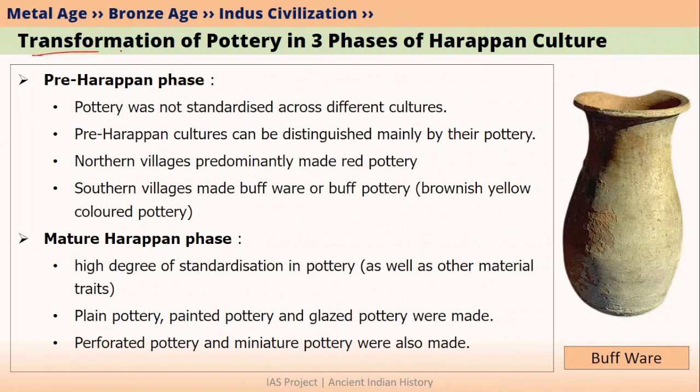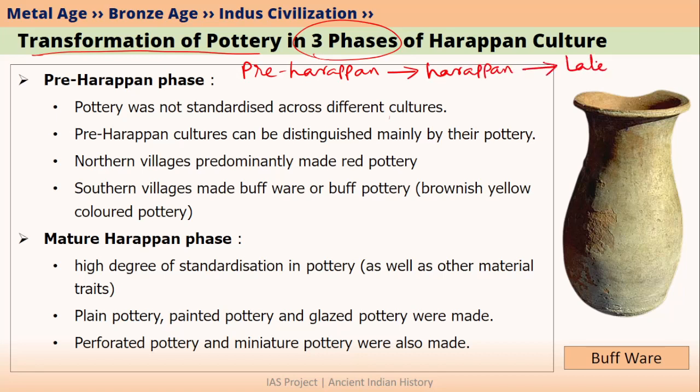First, let us talk about how pottery changed in the three phases of Harappan culture — how was the pottery during pre-Harappan culture, how was it during mature Harappan culture, and how was the pottery during the late Harappan phase.